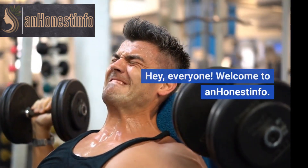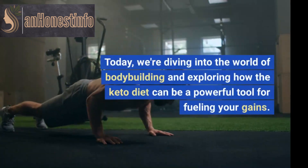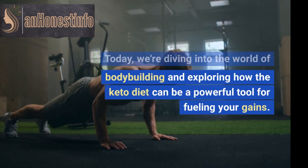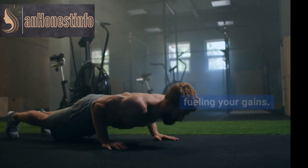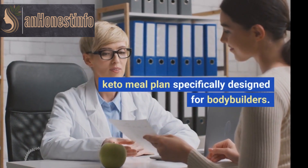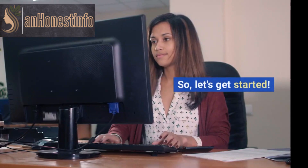Hey everyone, welcome to An Honest Info. Today, we're diving into the world of bodybuilding and exploring how the keto diet can be a powerful tool for fueling your gains. We'll be sharing a comprehensive keto meal plan specifically designed for bodybuilders. Let's get started.